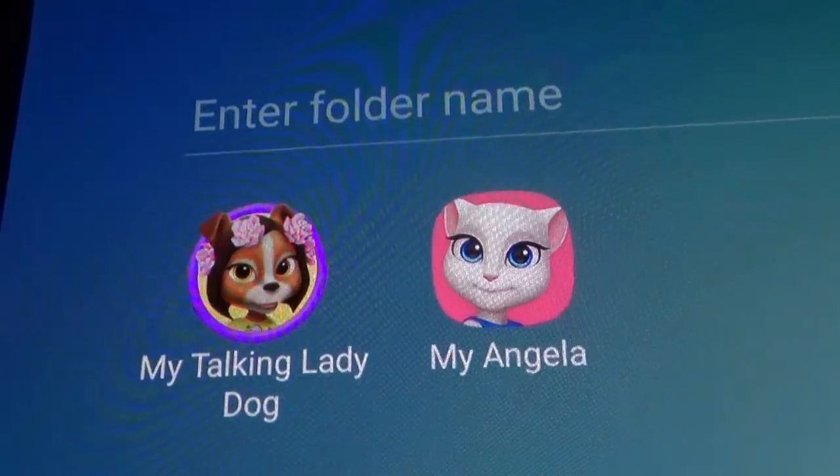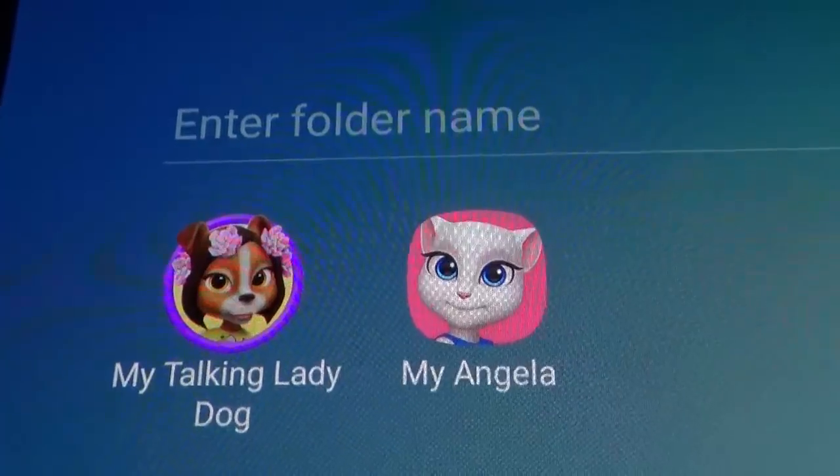Hi, welcome to Books HD. In this video I'm going to compare the two cute pets apps: My Talking Lady Dog and My Talking Nendela. Let's start with My Talking Nendela.